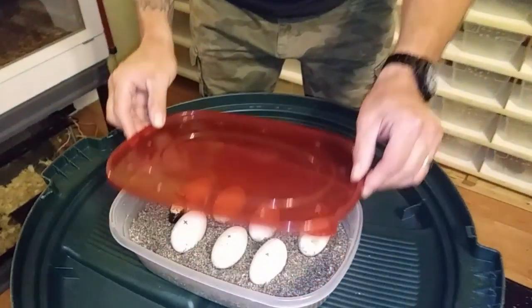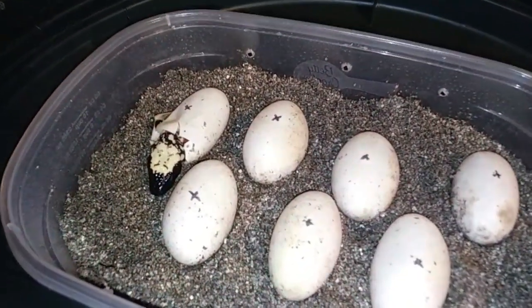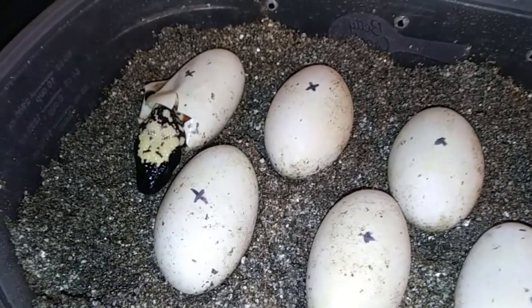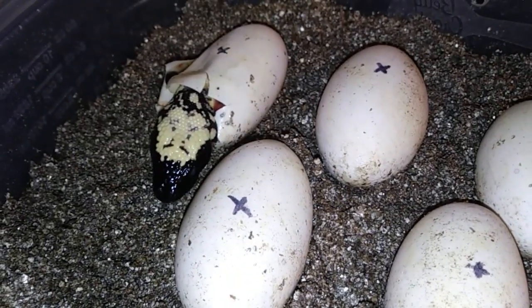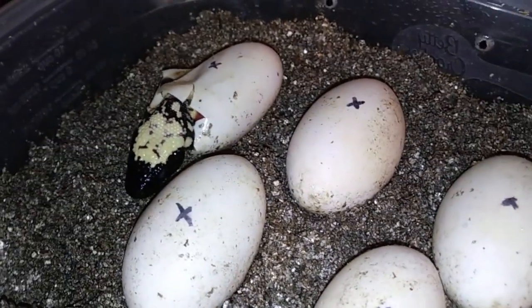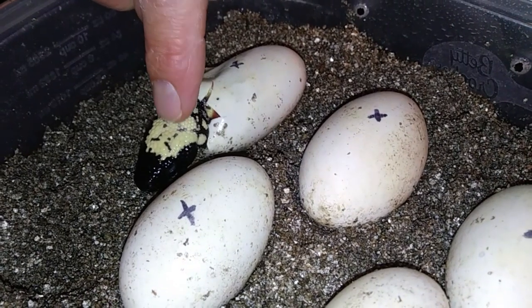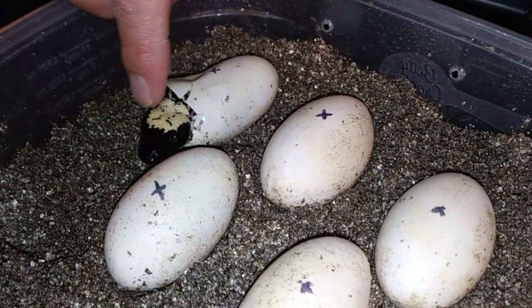This is just amazing. Look at this little squirt — a little banded Gila. These are the good ones, the Utah Gilas. These are the really nice ones, and he had pipped and he's hanging out there. This little guy — there he goes. He's like, quit messing with me, I'm trying to soak up my yolk.